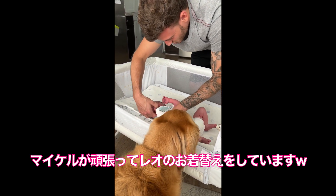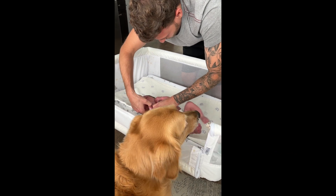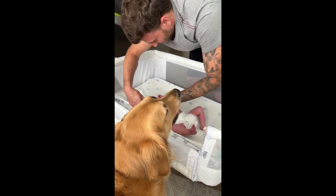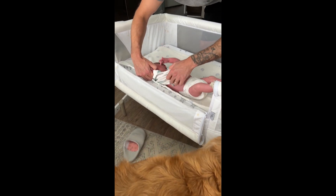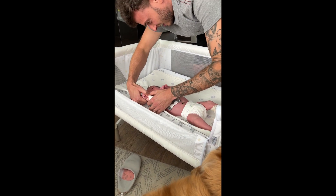本当に買ってよかったと思います。結構大きくて、私たち2階建てのお家に住んでいるので、ちょっと上に持ってきたり下に持ってきたりっていうのを最初の方していてちょっと大変だったんですけど、